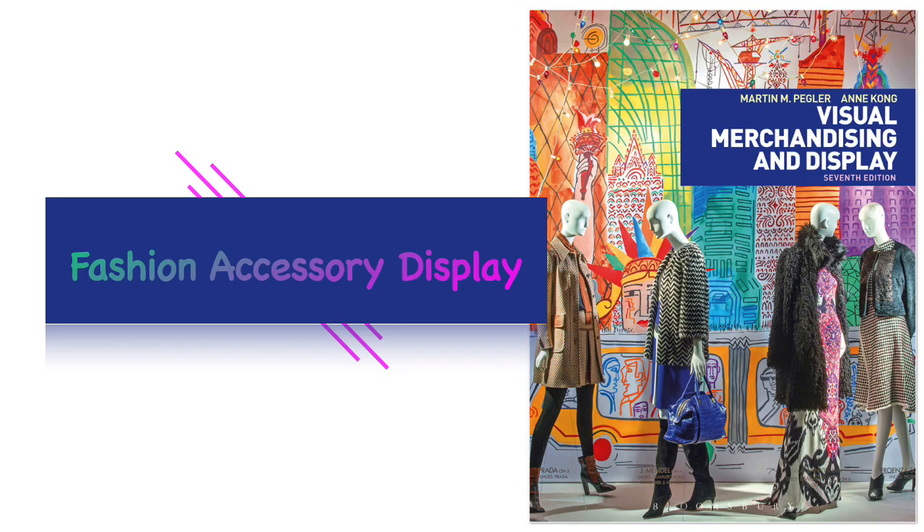Hey there class! Let's talk about fashion accessories and display in this chapter. We will explore the effective props for displaying accessories and why it is important to accessorize fashion displays.